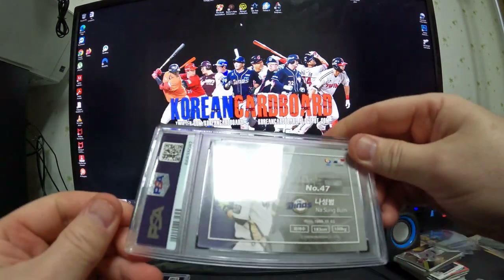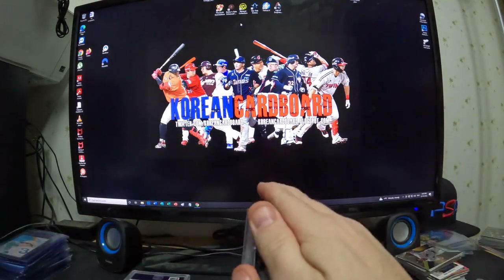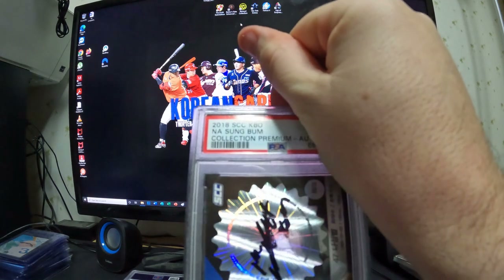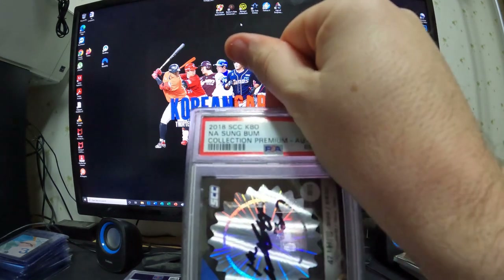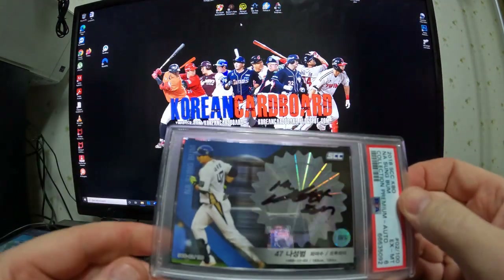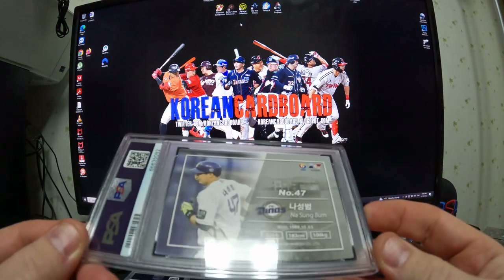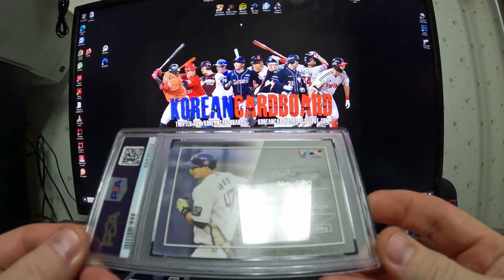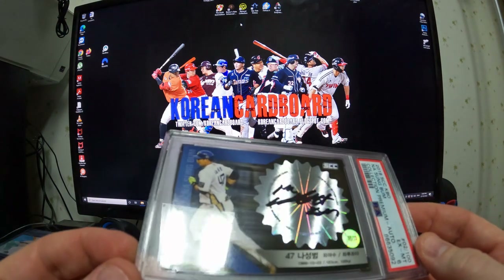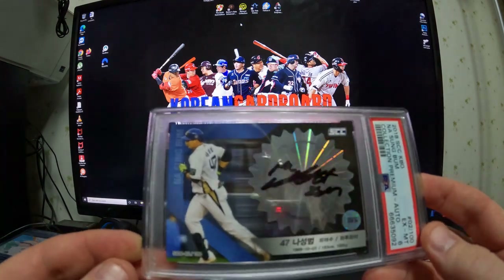This is a Na Sung Bum card — a 2018 SCC KBO Na Sung Bum Collection Premium. It grades EX mint 6. These cards are getting a rough grade; I'm not sure they're even worthy of a 6.